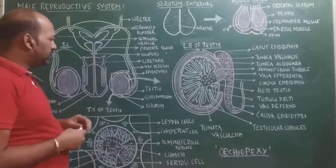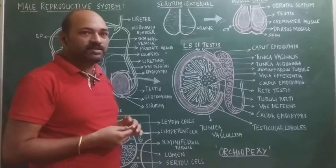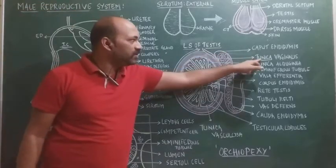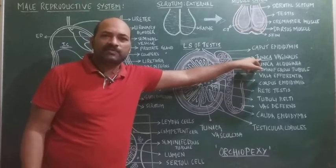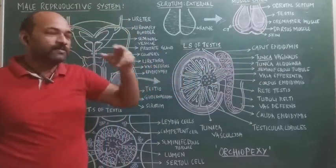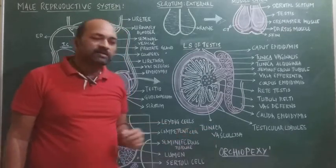The longitudinal section of the testis reveals three tunica layers. The outermost is the tunica vaginalis, which is hollow and filled with coelomic fluid. The middle is the tunica albuginea, made up of bluish-white connective tissue. The innermost is the tunica vasculosa, made up of loose connective tissue that is highly vascularized.